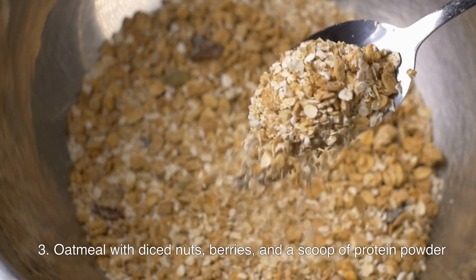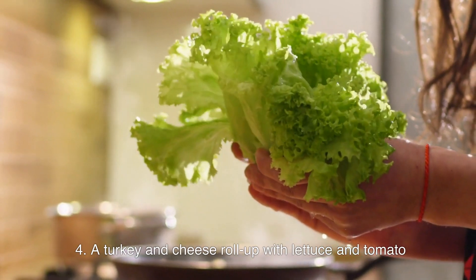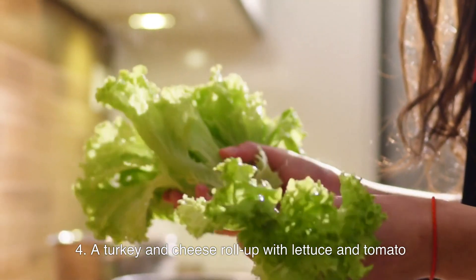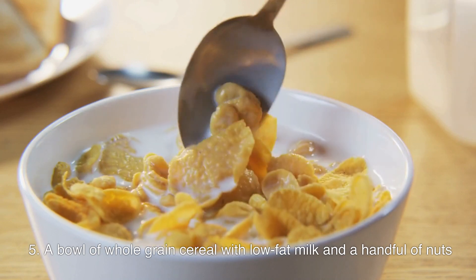Oatmeal with diced nuts, berries, and a scoop of protein powder; a turkey and cheese roll-up with lettuce and tomato; or a bowl of whole-grain cereal with low-fat milk and a handful of nuts.